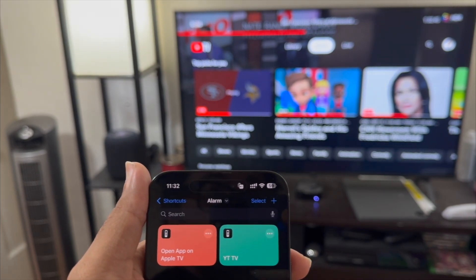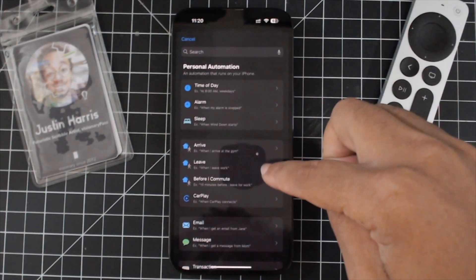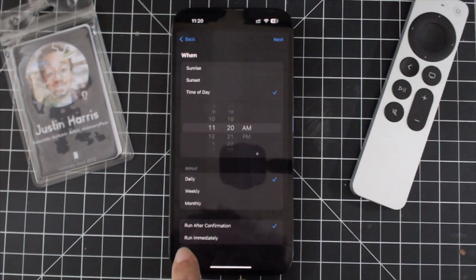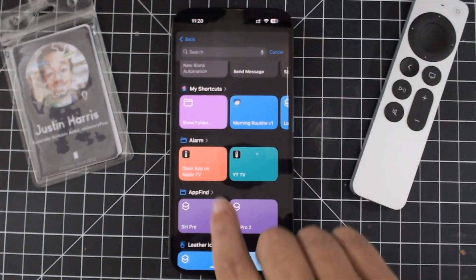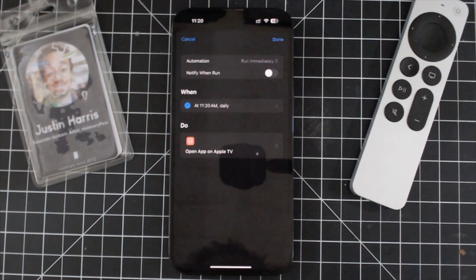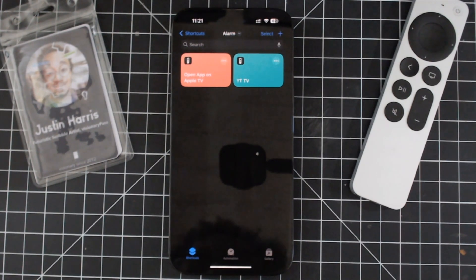Now you may be wondering how to automate this — how to get it to automatically turn on. If you wake up at 9 a.m. every morning, all you have to do is press the plus button, go over and set a specific time of day. The important part is to select 'Run Immediately' and not 'Run After Confirmation.' Then hit next, search for the shortcut you just created — 'Open App on Apple TV' — tap on it, and now you have a brand new automation set for your chosen time, running daily. It opens up automatically, wakes you up, and you're good to go.